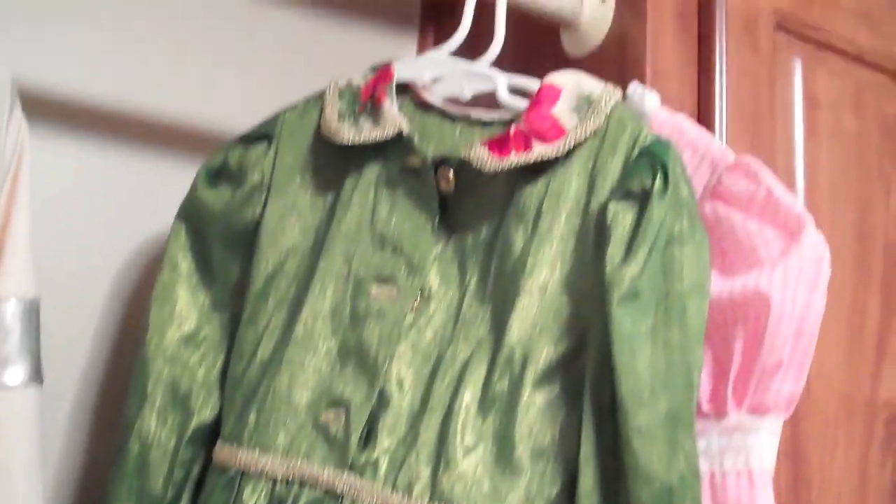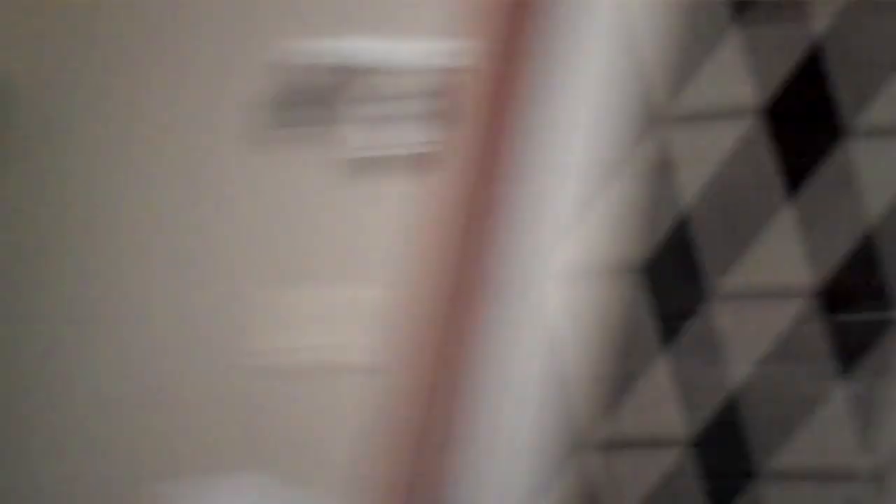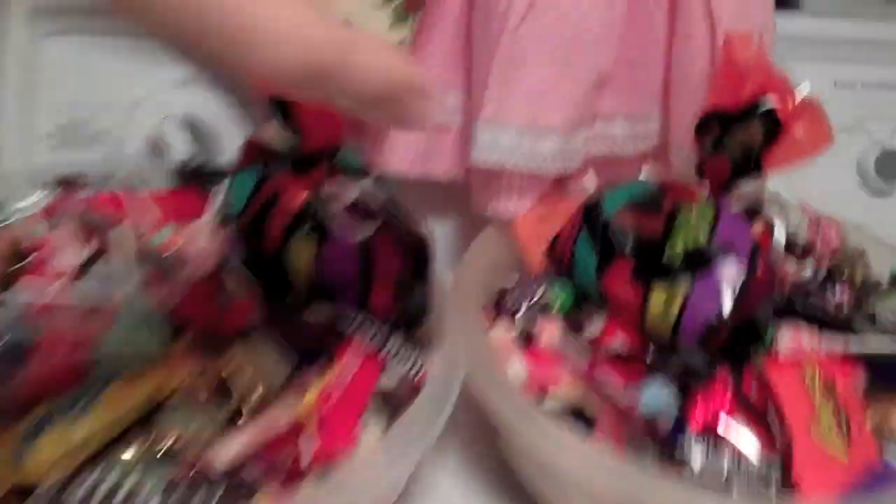Tonight when she went out, she wanted to wear a Christmas dress we also found at the thrift store. She said, 'I'm an American Girl doll!' She kind of did look like one. Her costume for tonight was just wearing a Christmas dress, but she loved it and had a good time, so it doesn't matter. It's all about the candy anyway.